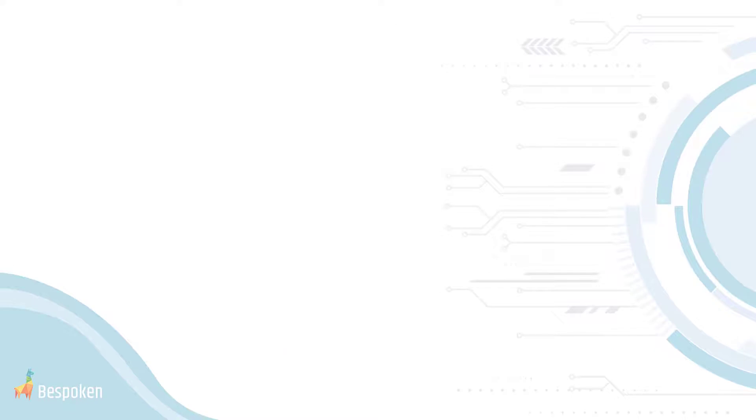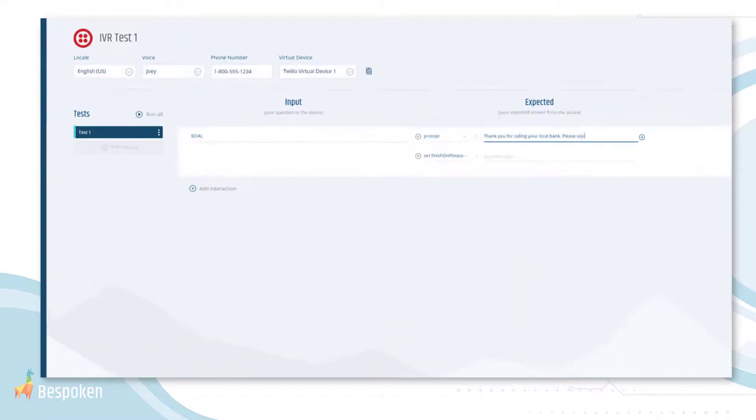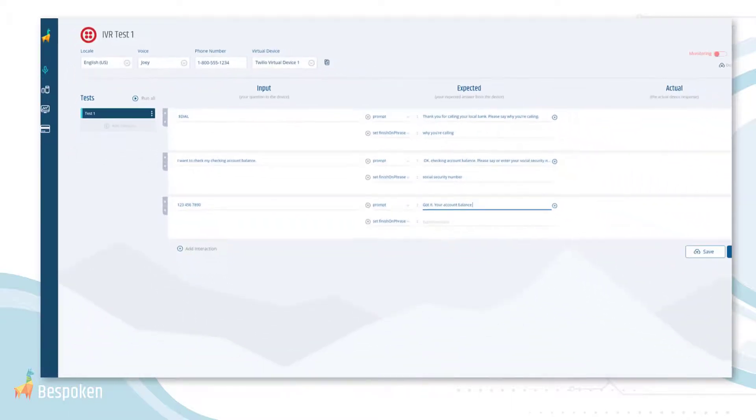Rather than your team needing to pick up a phone every time they want to interact with your IVR, our easy-to-use tools enable you to write simple scripts for any dialogue you want to test and place real phone calls to your system, all at the click of a button.